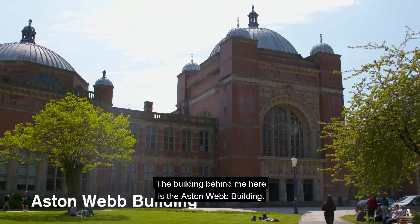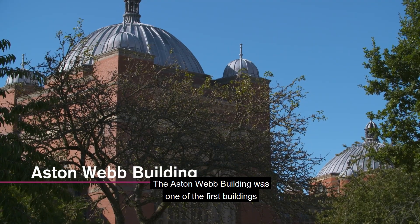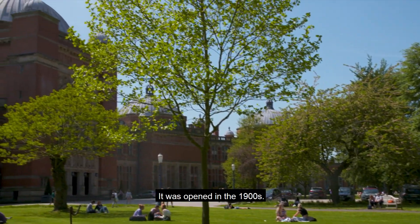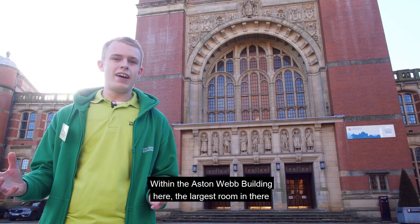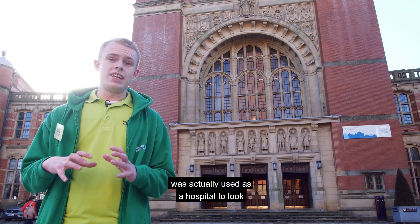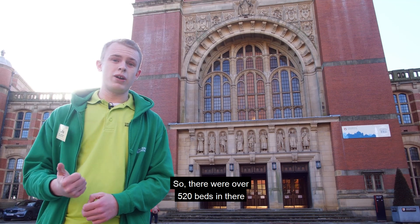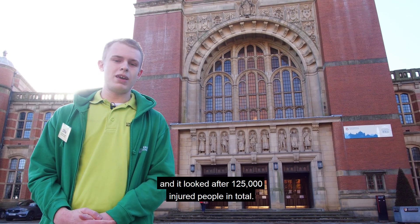The building behind me here is the Aston Webb building, right in the centre of our campus. It was one of the first buildings to be opened by the university, opened in the 1900s. Within the Aston Webb building the largest room is called the Great Hall. During the First World War the Great Hall was used as a hospital with over 520 beds, looking after 125,000 injured servicemen and women in total.